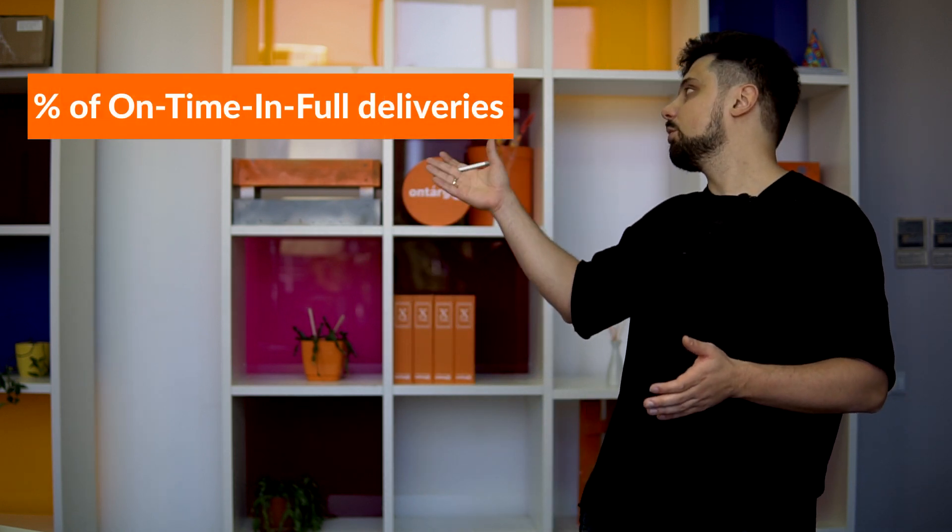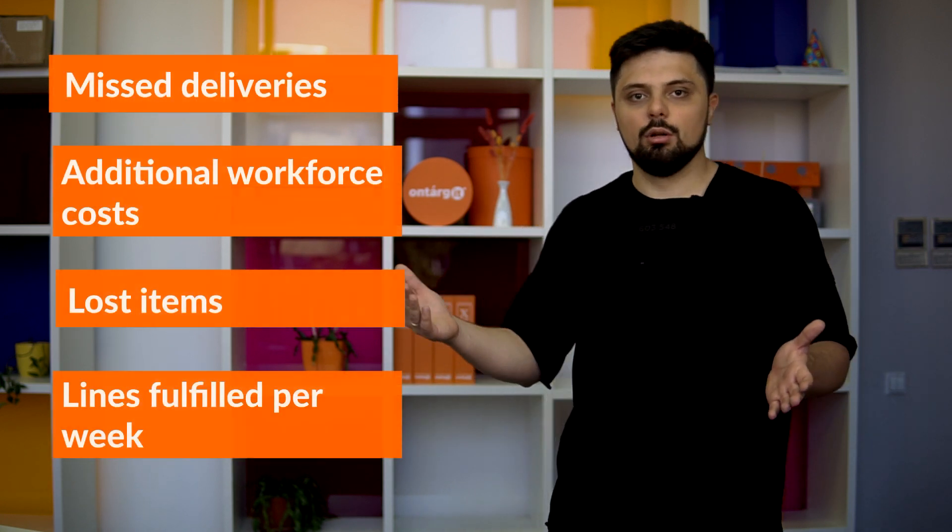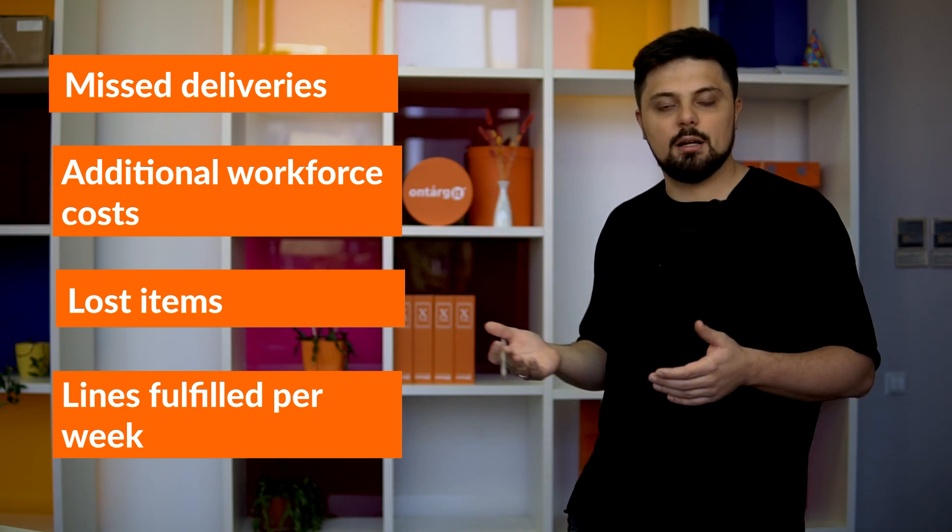The percentage of customer orders delivered on time and in full impacts customer satisfaction, so something close to 100% is very preferable. In peak season, where many SKUs can be stored almost anywhere, do workers always know where to pick from? Are they taking the shortest route? Do they visit the same place twice for multiple orders of the same item? How long does it take to register everything done in the warehouse? Manual processes negatively impact warehouse productivity and the number of lines fulfilled per week, resulting in missed deliveries. Managers sometimes can't even calculate these numbers without warehouse management software.